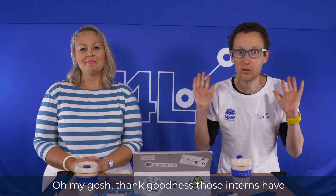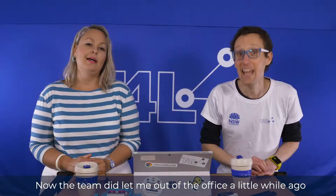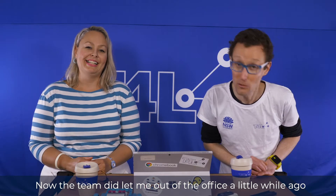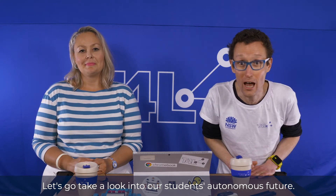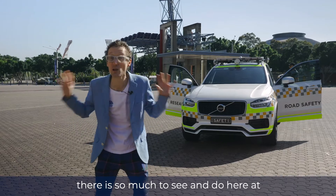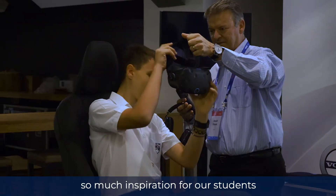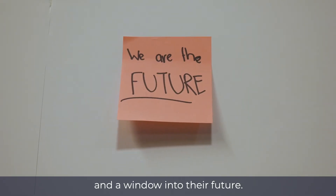Oh my gosh, thank goodness those interns have finished testing the Annoyatron. It is, in a word, annoying. Now the team did let me out of the office a little while ago, and I went and saw the Autonomous Vehicle Summit. So let's go and take a look into our students' autonomous future. With everything from autonomous vehicles to autonomous shuttles, there is so much to see and do here at the Australian Autonomous Vehicle Summit — so much inspiration for our students and a window into their future.